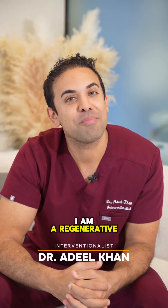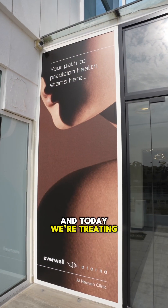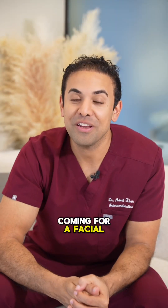My name is Dr. Adil Khan. I am a regenerative medicine physician, and today we're treating Faye. He's coming in for a facial —